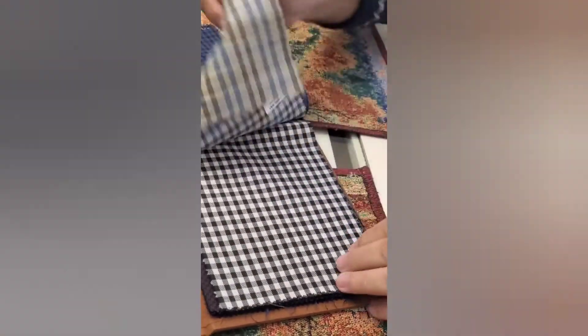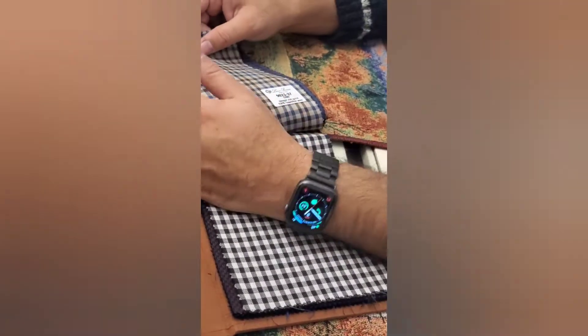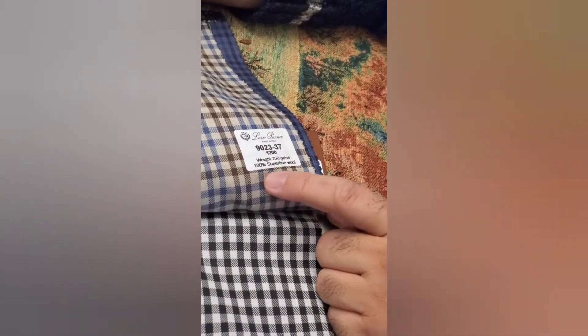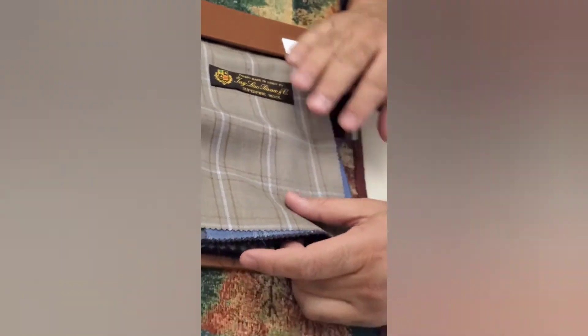What's the composition of this fabric? This is Loro Piana — it's their own brand. You can see here it's 100% superfine wool from Loro Piana. It comes in 50 grams, 100% superfine wool, and 60 grams 130s, and this is only designed by Loro Piana.